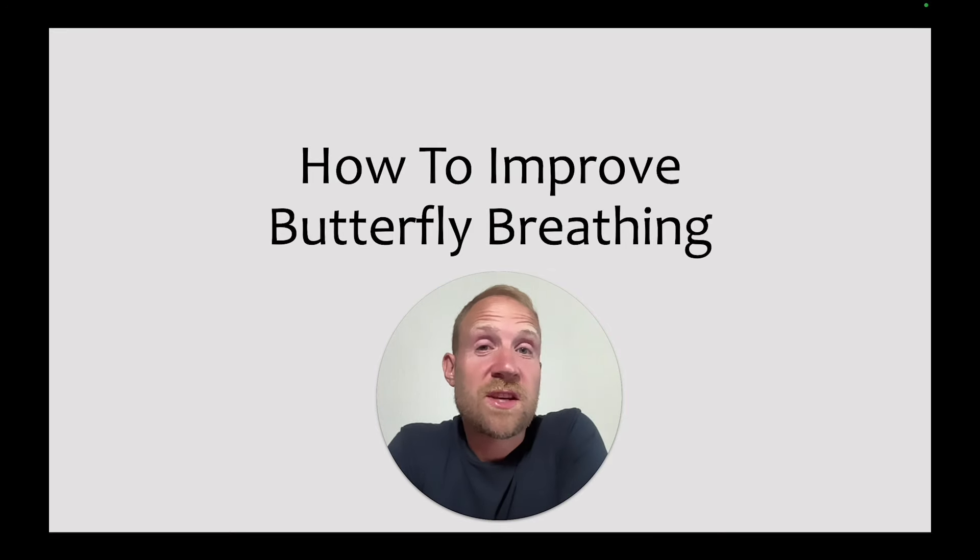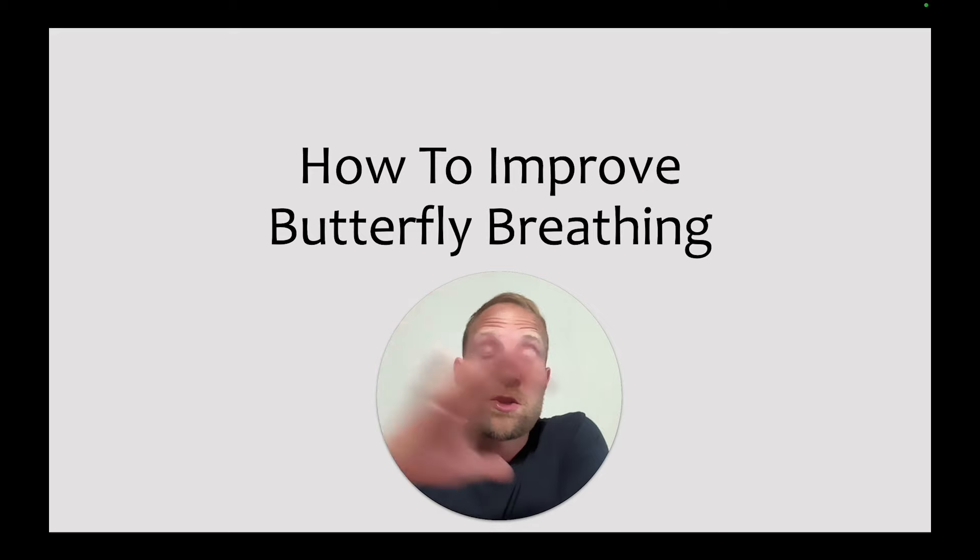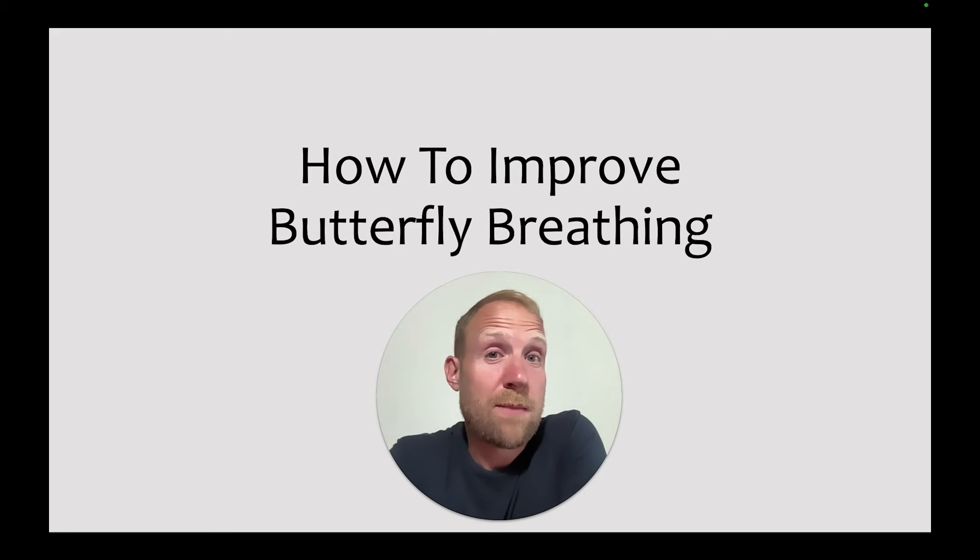Effective breathing is a critical skill in all the strokes, and that's certainly true for butterfly. If swimmers can't breathe effectively, they're going to make an already difficult stroke that much more challenging. Let's take a look at the key skills in great butterfly breathing, as well as how to improve them.